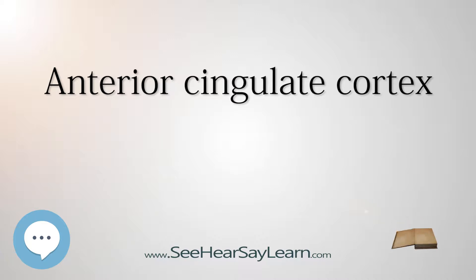It appears to play a role in a wide variety of autonomic functions, such as regulating blood pressure and heart rate. It is also involved in certain higher-level functions, such as reward anticipation, decision-making, ethics and morality, impulse control, and emotion.